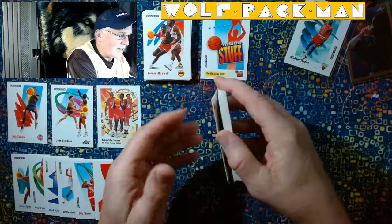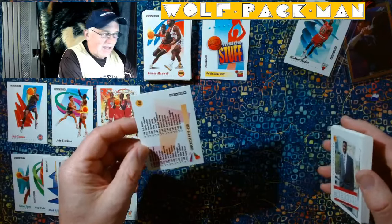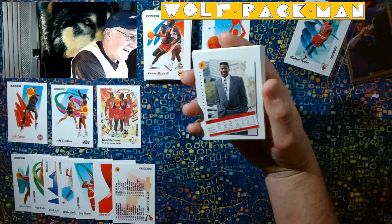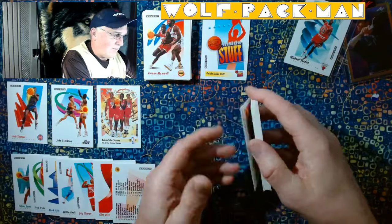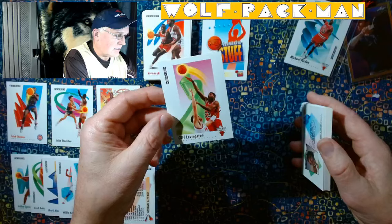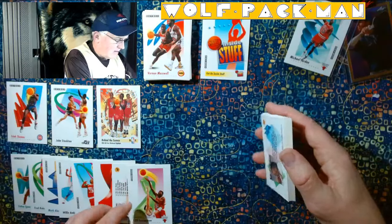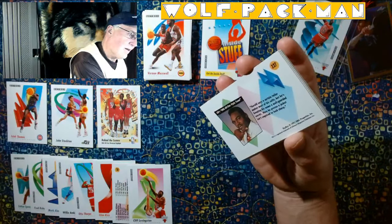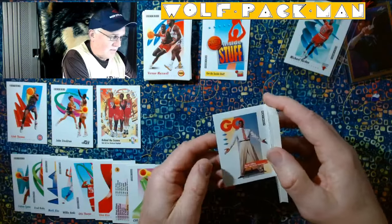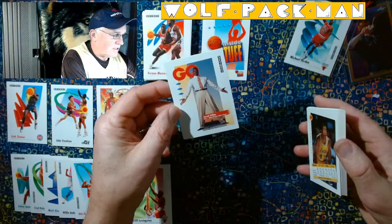Ooh, a checklist. Lucky me, a checklist card. Cliff Robinson. Cliff Levingston for the Bulls. Gerald Wilkins. GQ.